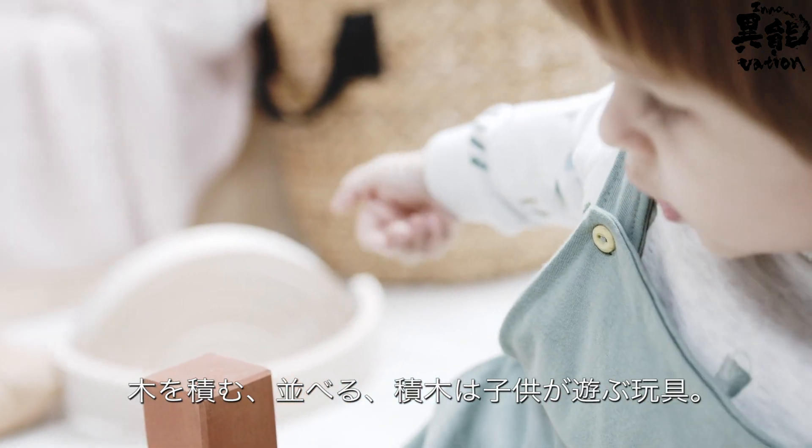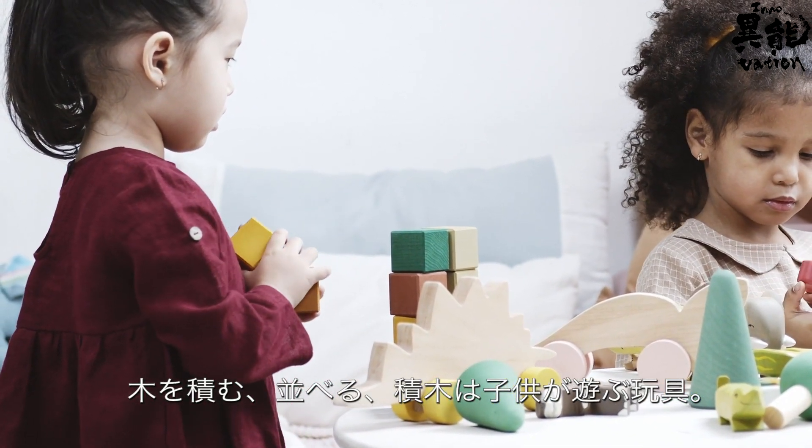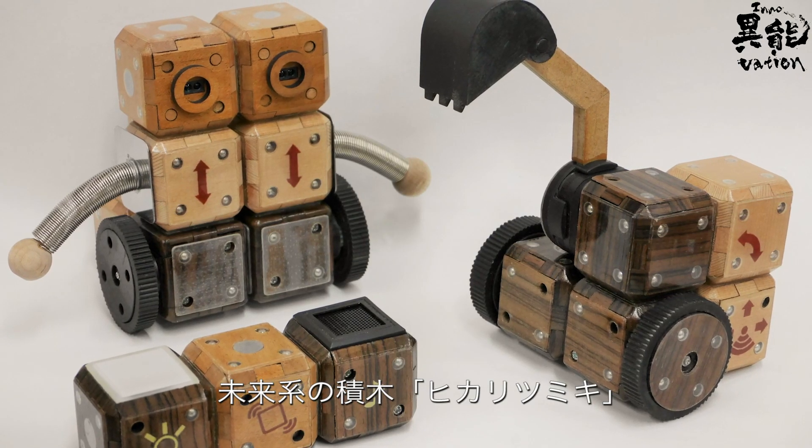Arrange, stack, build. Building blocks are the staple children's toy. Introducing the building blocks of the future, Hikari Tsumiki.